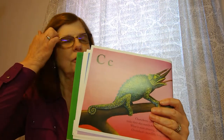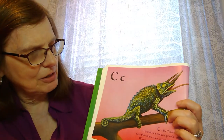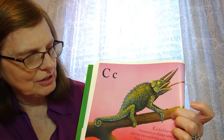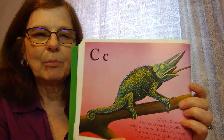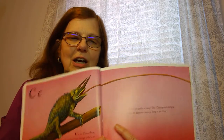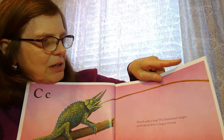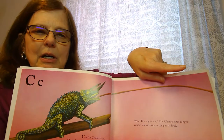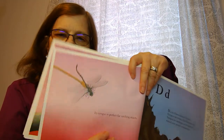Next comes C for chameleon. The chameleon can change colors and they can make their skin match their surroundings. What's also fun about the chameleon is its very, very long tongue — its tongue can be as long as its body, and it's very good for catching insects.